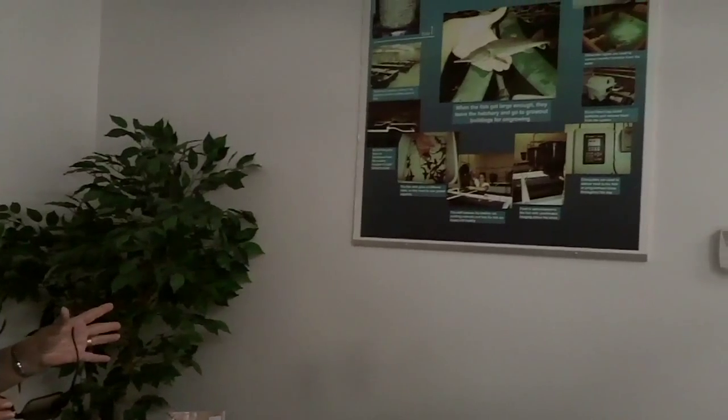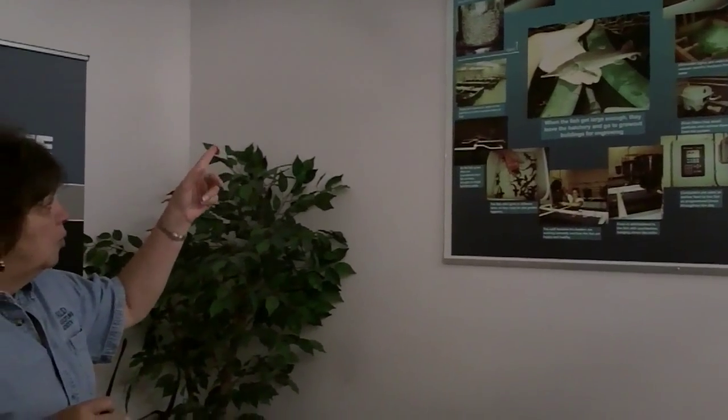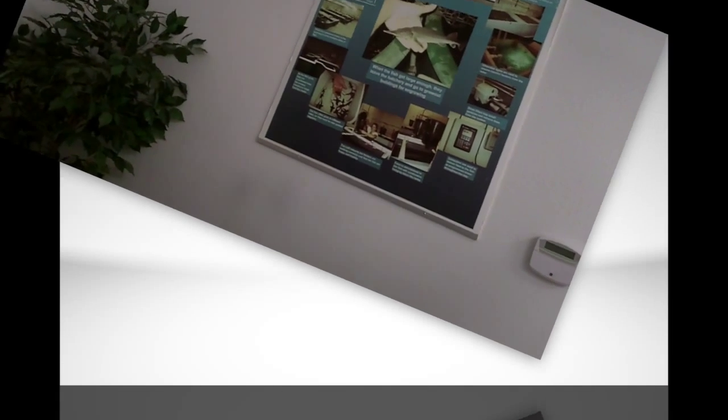This is the Sturgeon Commercial Farm Headquarters. We have about nine people on staff here. We do everything from rearing the larvae to growing out the juvenile fish, to growing out the adults, and processing them here on site.